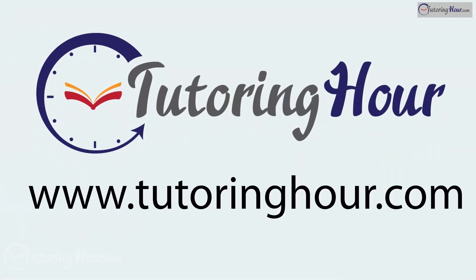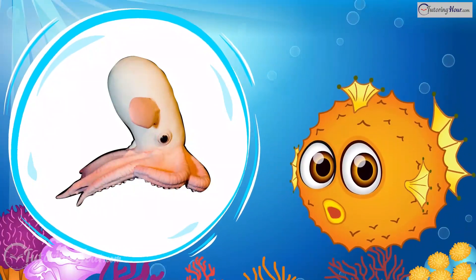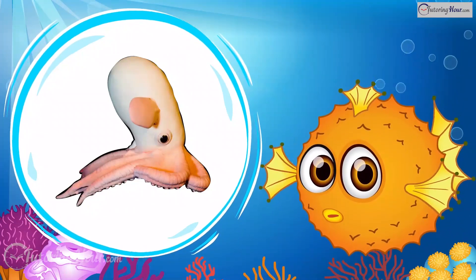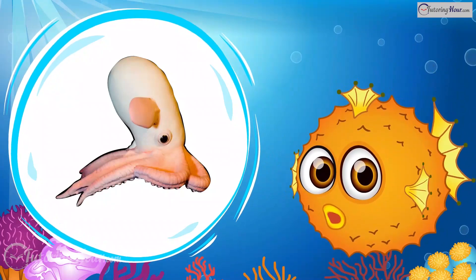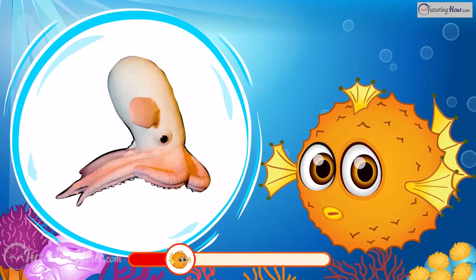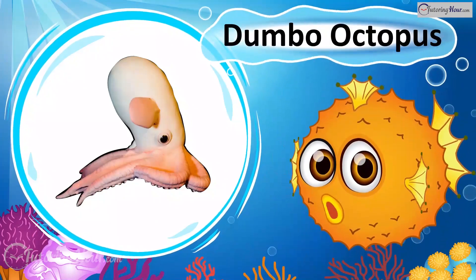Visit tutoringhour.com today for all your educational needs. Let's get started! This adorable octopus is named after a Disney character due to its ear-like fins, which help it propel through the water. It steers using its webbed arms and lacks an ink sack because it rarely encounters predators in the deep sea. What is it? Yes, it's the Dumbo Octopus!